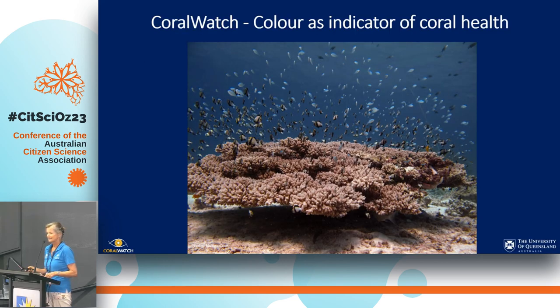So when we start, I'd like to ask: who has used the Coral Watch Coral Health Chart? Quite a few, but not all. Great — there are some new things in there. So basically with Coral Watch, we look at the colour of the reef as an indicator of coral health.